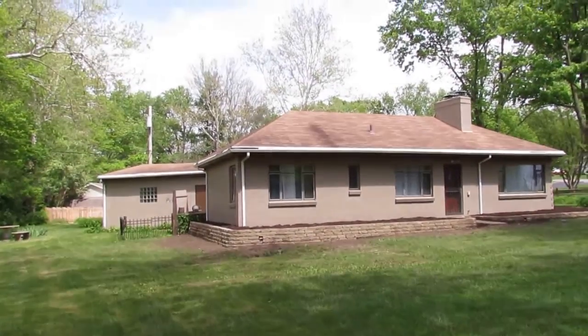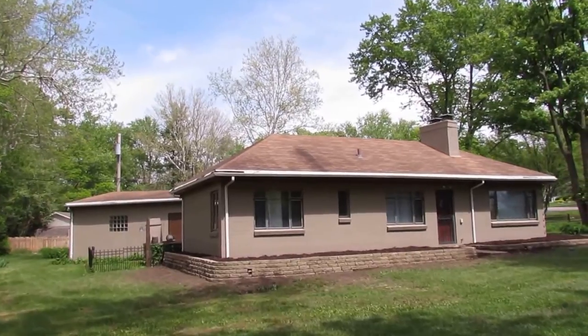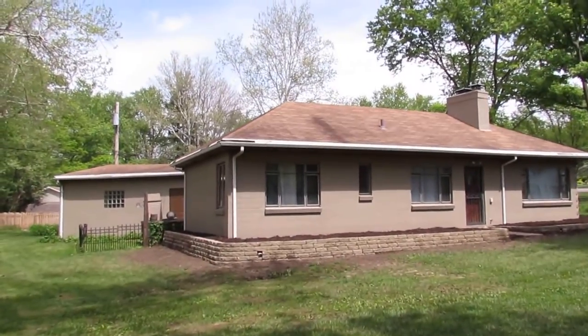Hello, welcome to 3988 Shadeland, Beaver Creek, Ohio. My name is John Murray with the John Murray Group of Better Homes and Gardens Real Estate, and I will be your host.